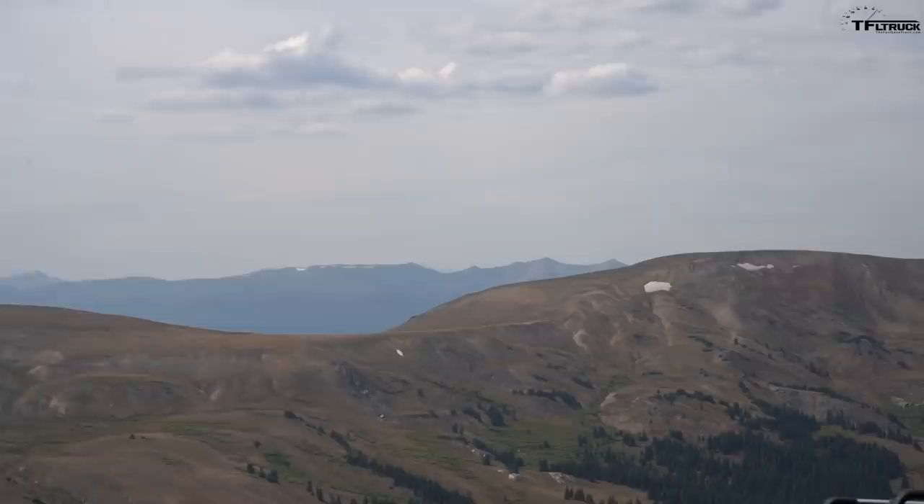Let's run Saints John - it's a moderately difficult trail that leads to a really cool ghost town slash mine. It also pops up above treeline giving a spectacular view of the Colorado Rockies in the fall.